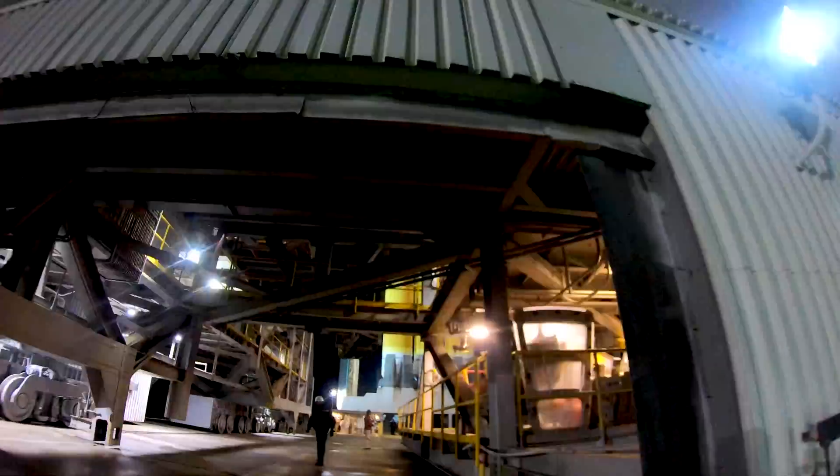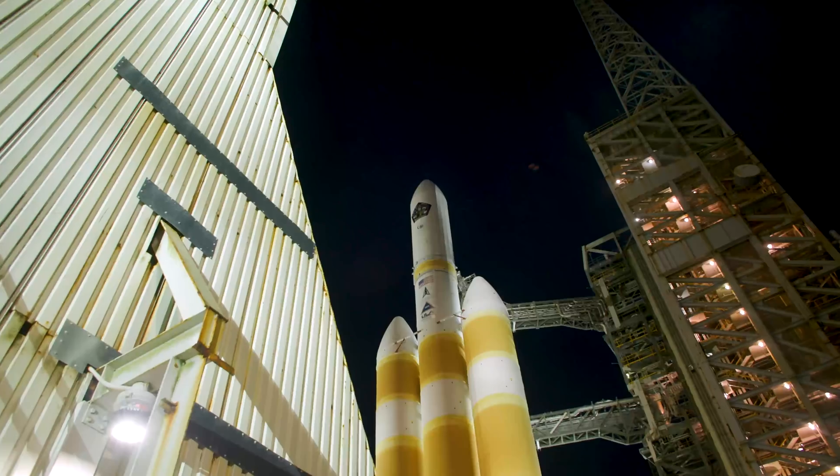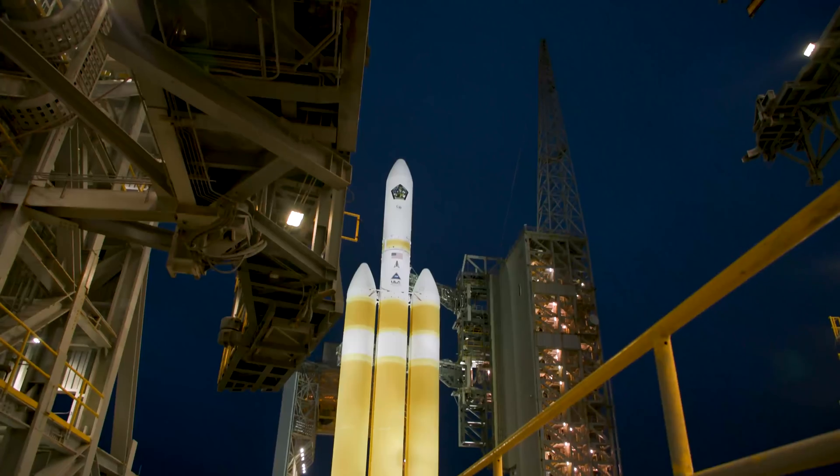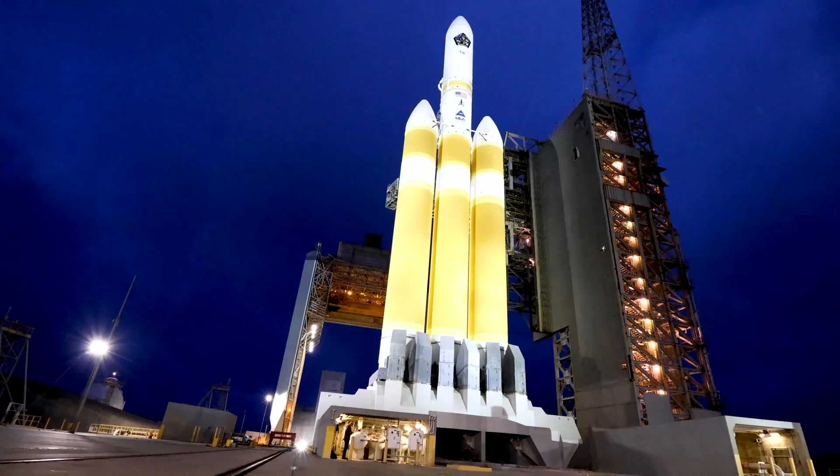Step 330, start hydraulic system preps. MSG has moved 25 feet clear of the launch vehicle. Step 270, launch table securing is complete.